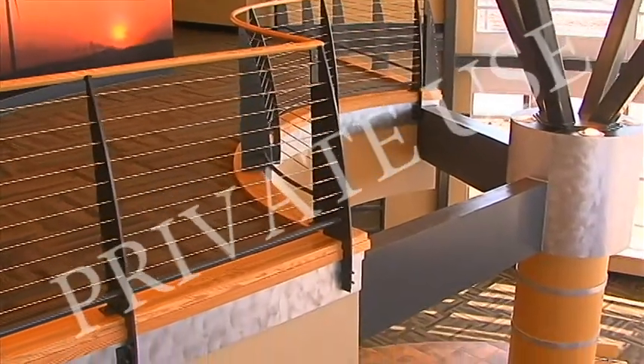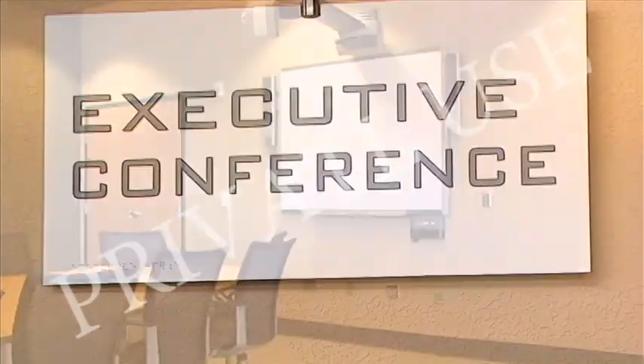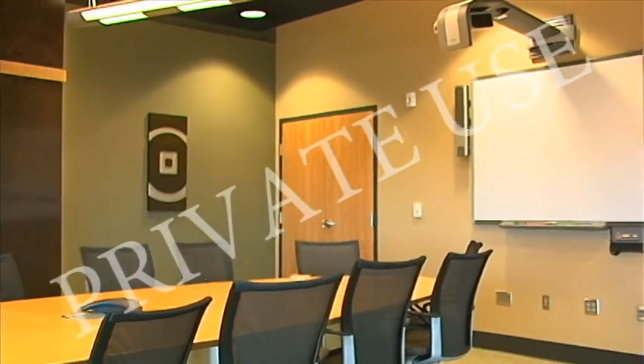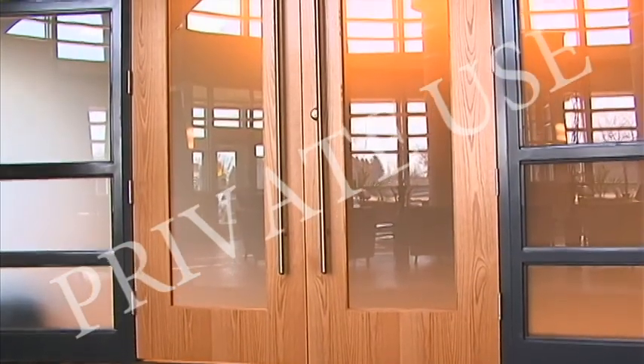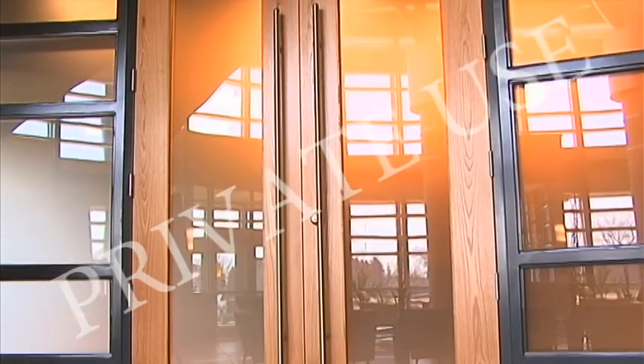We have two conference rooms in this building. One is the executive conference room where we are right now, which is more for executive type meetings. For the executive conference room, we didn't want to just walk through a regular door — we wanted to make a statement with the entrance.